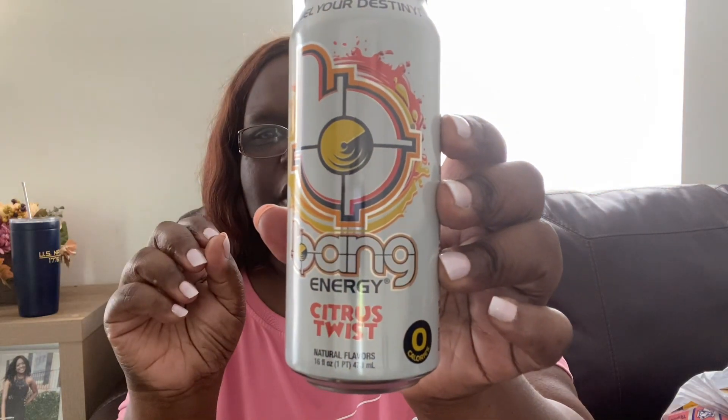My son loves the Bang energy drink so I got him one in the citrus twist. I also got myself two Pure Leaf sweet teas — these are really good cold.